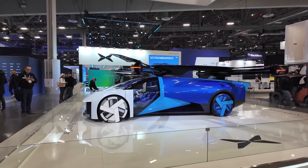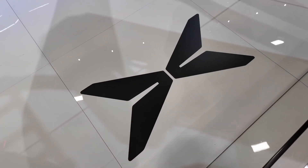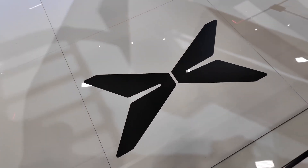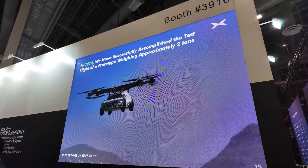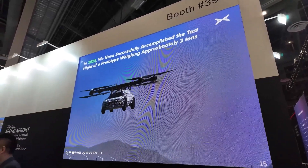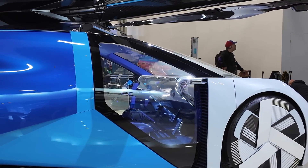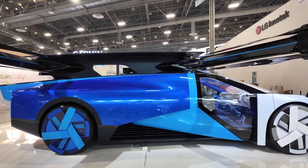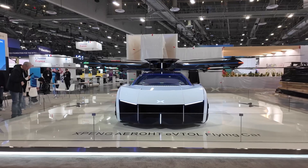The future of transportation is flying in front of our eyes, literally. At CES 2024, Chinese electric vehicle maker Xpeng Motors unveiled their Xpeng Aero HT eVTOL flying car concept. eVTOL stands for Electric Vertical Takeoff and Landing. This flying car has vertically oriented propellers that allow it to take off and land without the need for a runway.